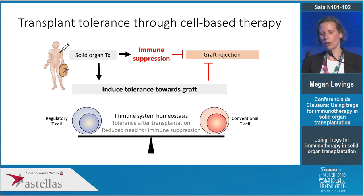My lab is interested in trying to shift this balance by modulating the numbers and functions of regulatory T cells so that we have a diminished number and function of conventional T cells, thereby reducing graft rejection.